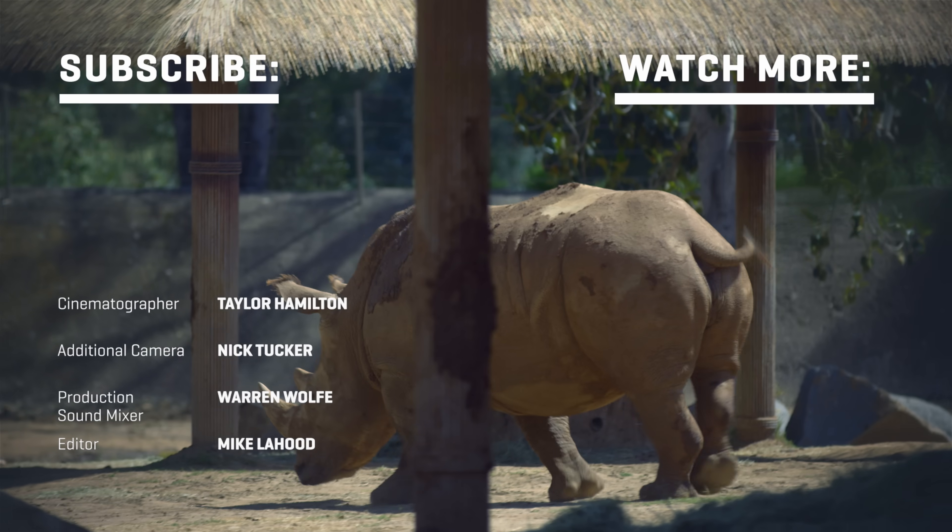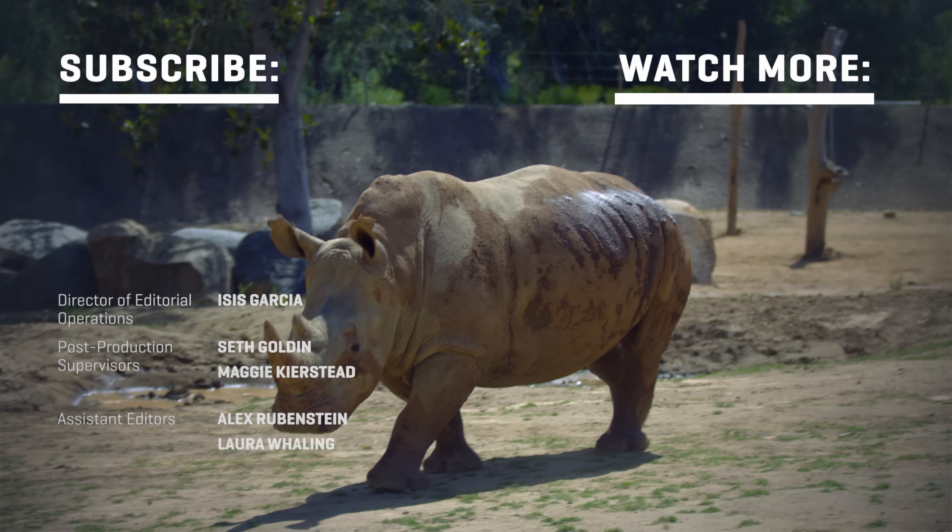If you enjoyed this video, please like and subscribe to our channel, because we'd love to keep sharing these sorts of stories with you.